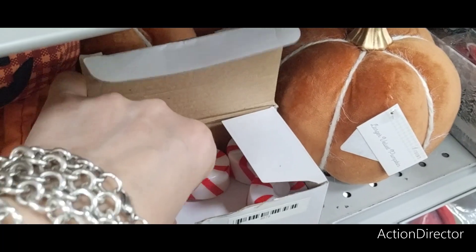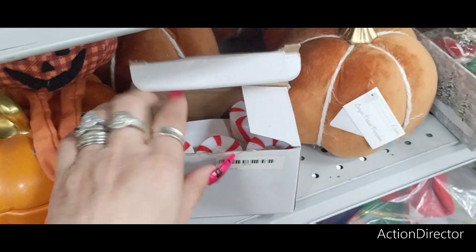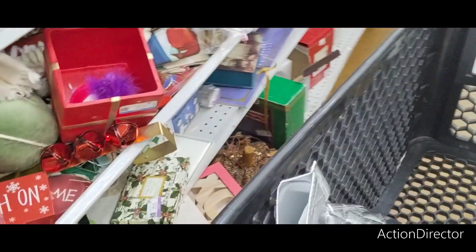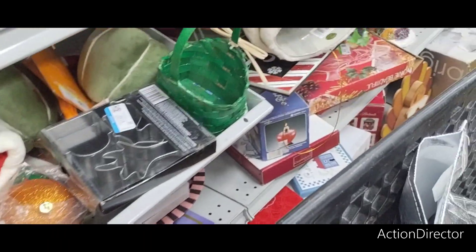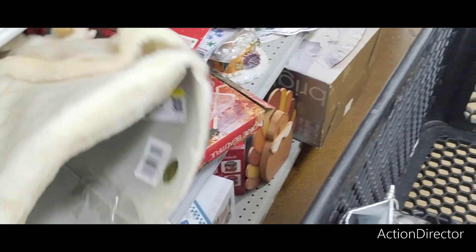Peppermint tea lights. Yeah, I need those — I need a hole in my head, you guys. I don't need anything. I shouldn't be buying that guy, but I'll kick myself if I don't. $4.99.